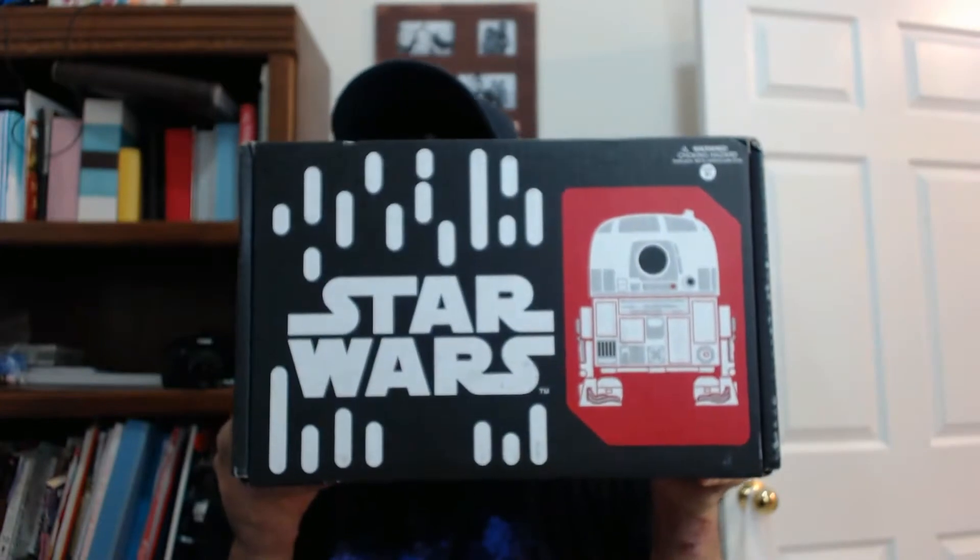Welcome back to my channel, AlaskanAssassin here. Thanks for tuning in. Today, another unboxing video and this month it is Star Wars Smugglers Bounty. The theme is droids. I saw it advertised and they kind of spoiled it — they spoiled it so they can sell it, and they sold it to me. I was sold by the Funko Pop. I didn't see anything else other than the Funko Pop, but I won't give that away just yet.